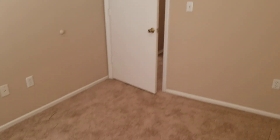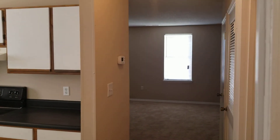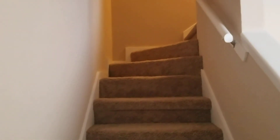We're going to make our way back through here and take a look upstairs. Alright, we are making our way upstairs. This door right here to the right is the linen closet.